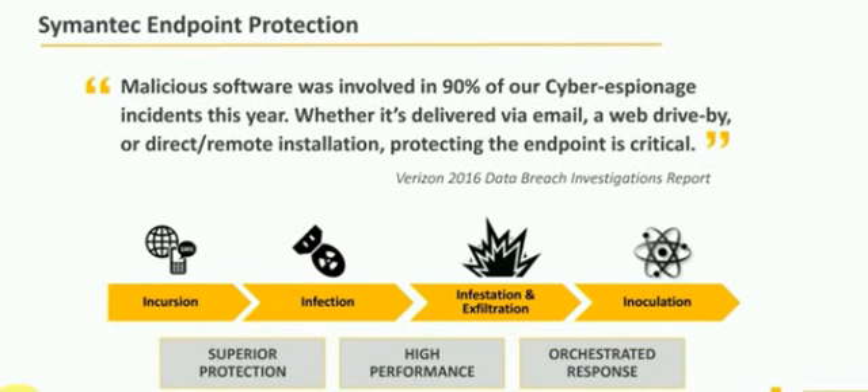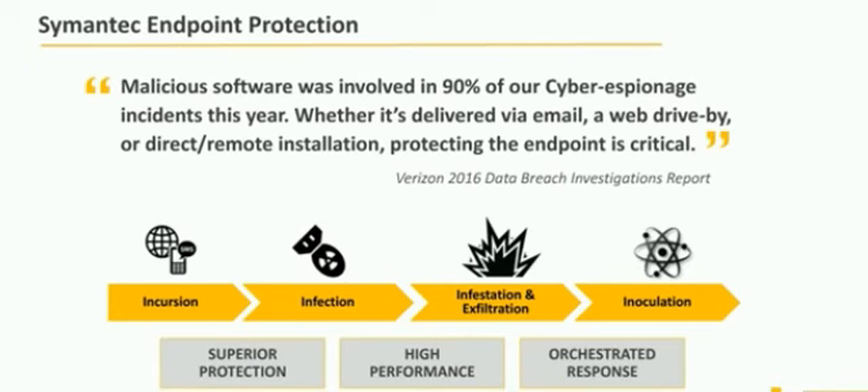The increases we've seen in cyber espionage as well as the amount of incidents — looking at the diverse infrastructures that customers are trying to deal with protecting — whether that means multiple types of operating systems running, whether that's Windows, looking at virtualized environments, looking at Linux in the environment, all the different combinations that we have from endpoint.